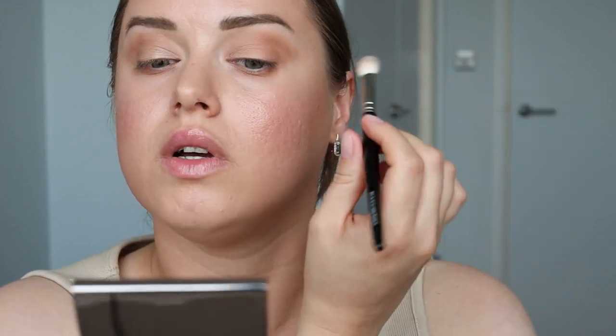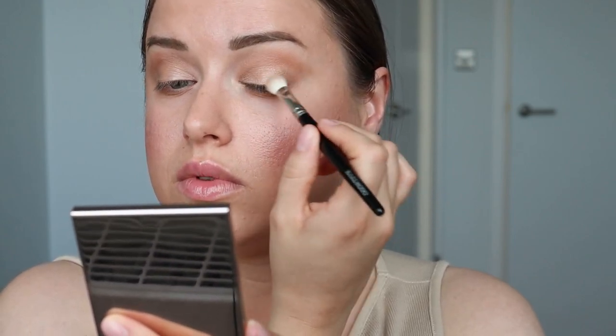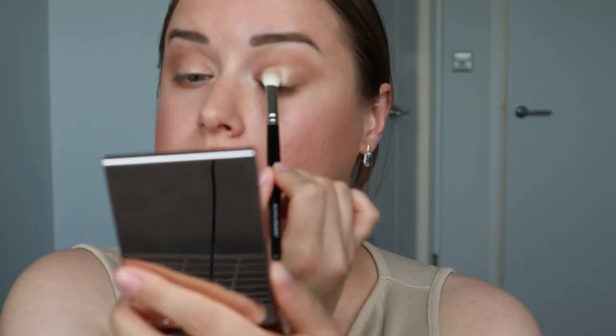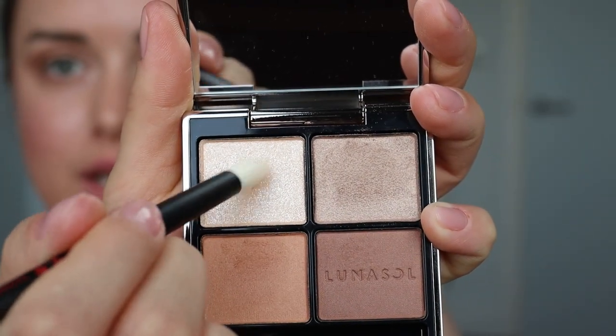То же самое проделываем со вторым глазом. Реально макияж за пять минут. Вообще круто. Но это плюс не макияжа — это плюс того, что очень крутая палетка, с которой не нужно танцевать с бубнами и подкладками. Если палетка не работающая, не очень качественная, то что ты ни наноси, какие базы, консилеры, подложки — она от этого не станет работать лучше. Поэтому пятиминутный макияж зависит от качества вашей палетки для глаз.